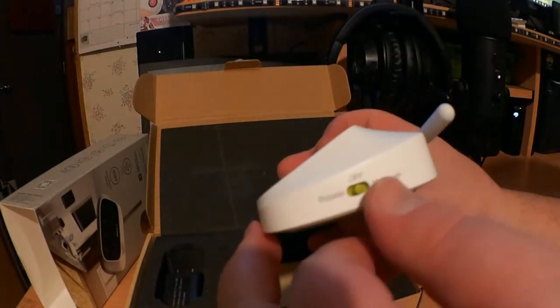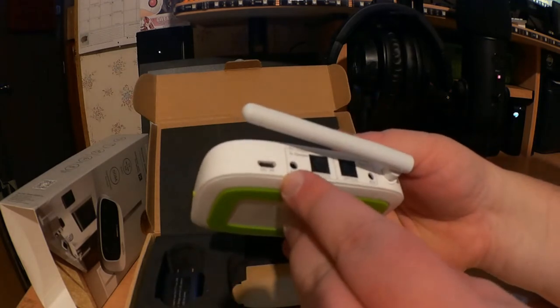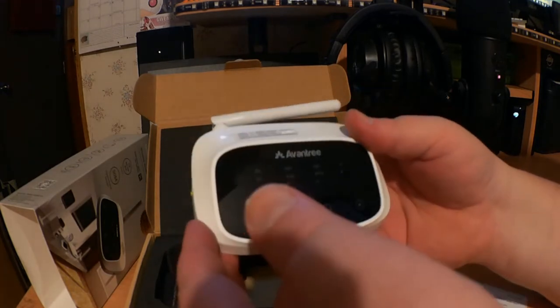On the back: DC in, aux, optical in, optical out, and another aux — so you have multiple ways of connecting this device.